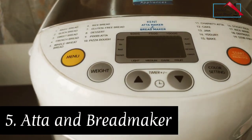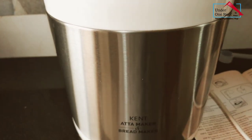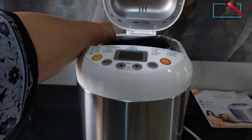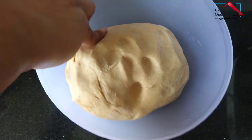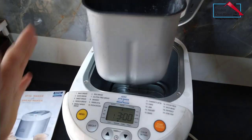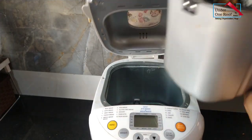I saved the best for last. This is a bread maker and an atta maker. It kneads atta for chapati in 11 minutes, and this saves so much of my prep time. The atta is also so very soft. I've also used this to make fresh bread — just put the ingredients in the night before and you wake up to the smell of freshly baked bread.